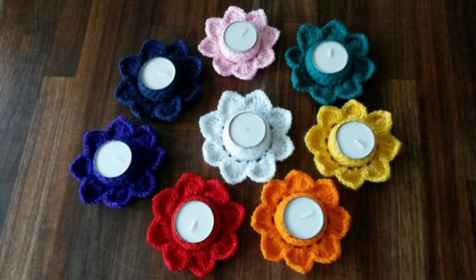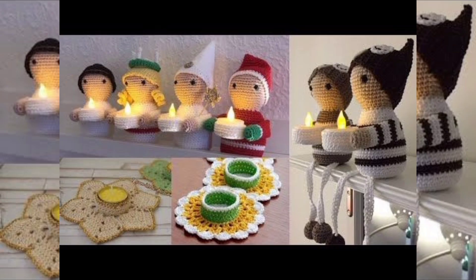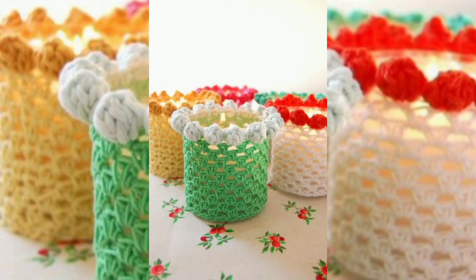Personal touch. Crochet candle holders are typically handmade, which means they carry the personal touch and creative expression of the crafter. They can be customized to suit individual preferences, making them unique and special.